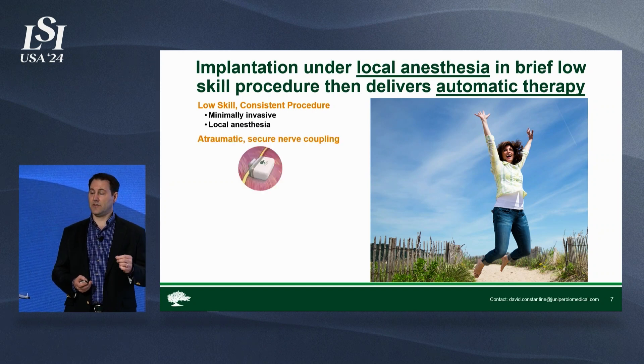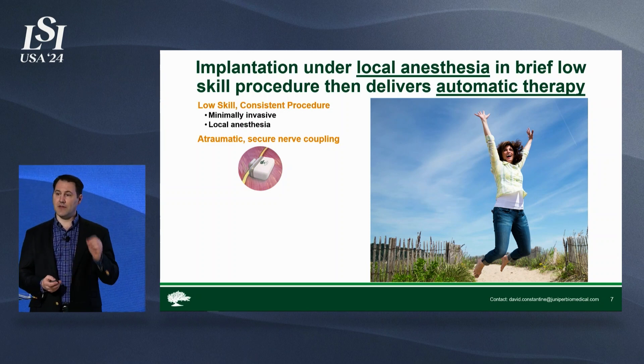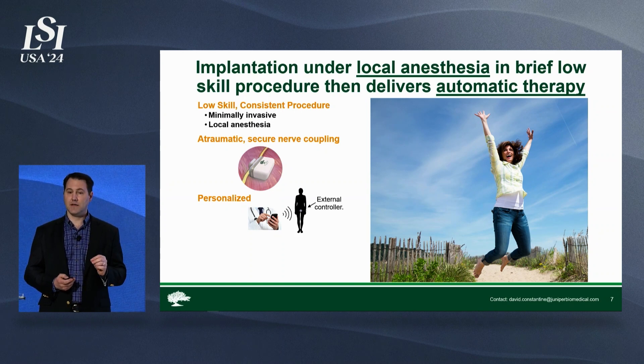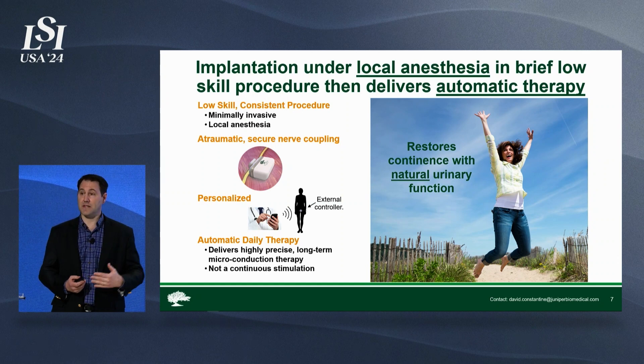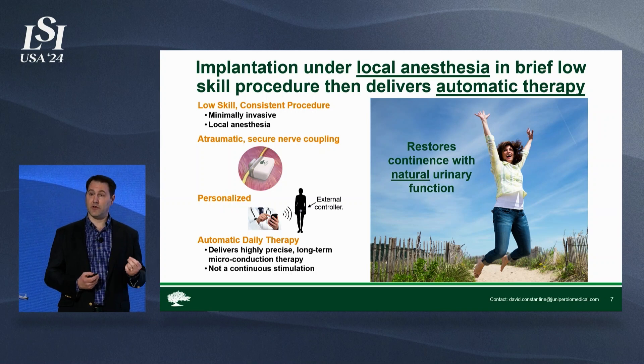This is designed to easily, atraumatically, and securely couple to that target nerve. The doctor will then set the therapy regimen for a personalized therapy. At that point, the patient doesn't have to do anything on a day-to-day basis to receive therapy — it's an automatic delivery of energy, stimulating the nerve.